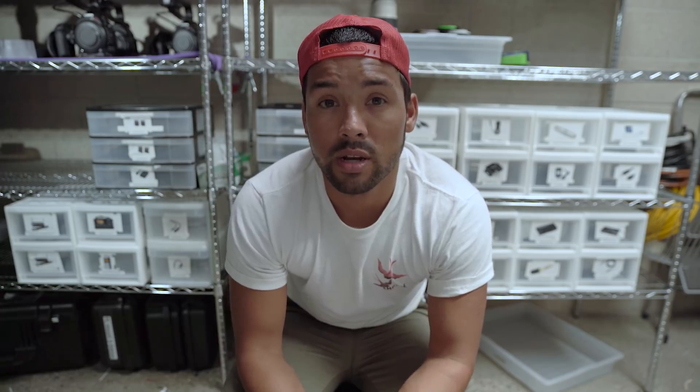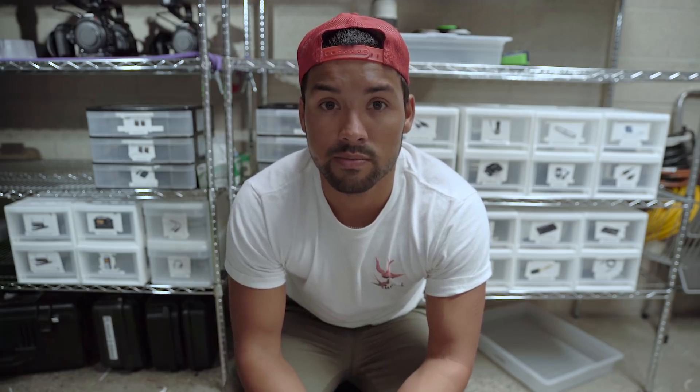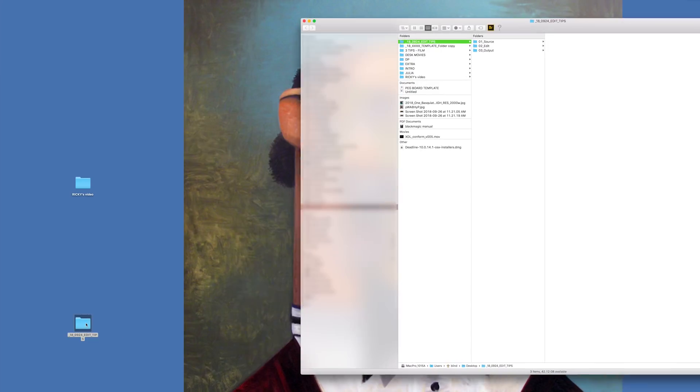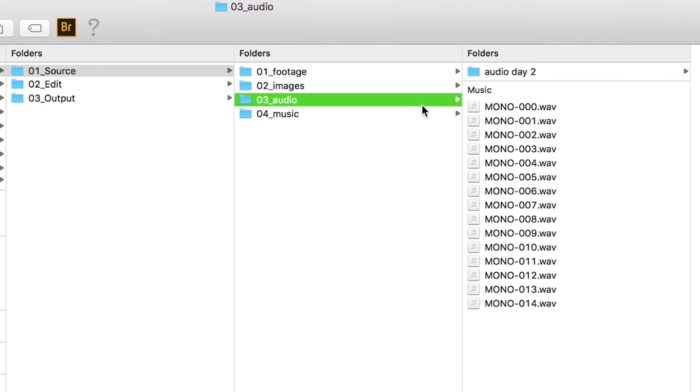It wasn't until I began working here that I began to practice good folder hygiene. Matthew and the team here are very good at organization. This is the current state of the file system here at the future. Everything has its own bin, everything has its own folder. That way, nothing gets misplaced — because if something gets misplaced, it turns into chaos.